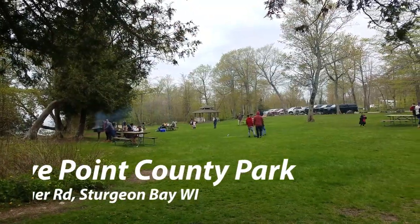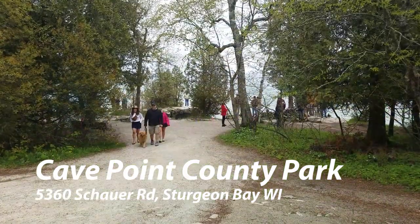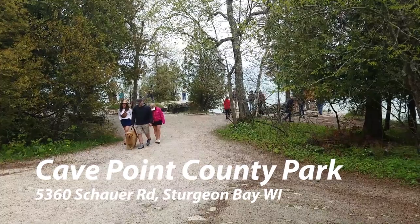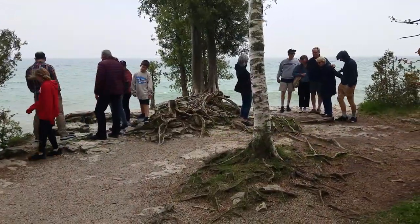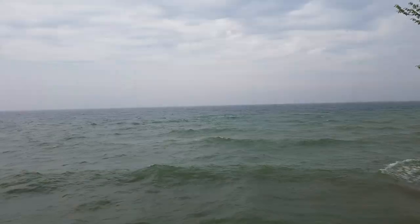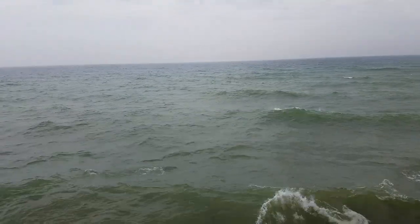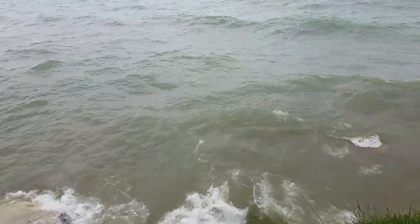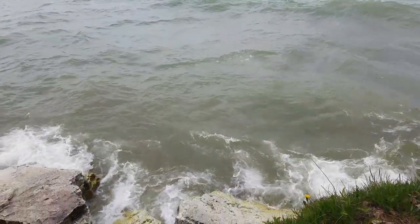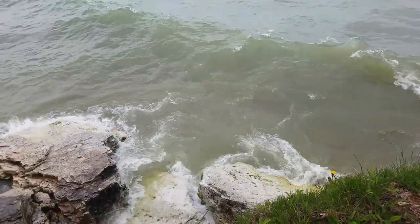We're going to start off today at Cave Point County Park. At first glance, people are playing and cooking out and just having fun — it just looks like a really great county park. Then you start to notice it's surrounded by Lake Michigan, and Lake Michigan has some pretty mighty waters. And that's where the name Cave Point comes into play.